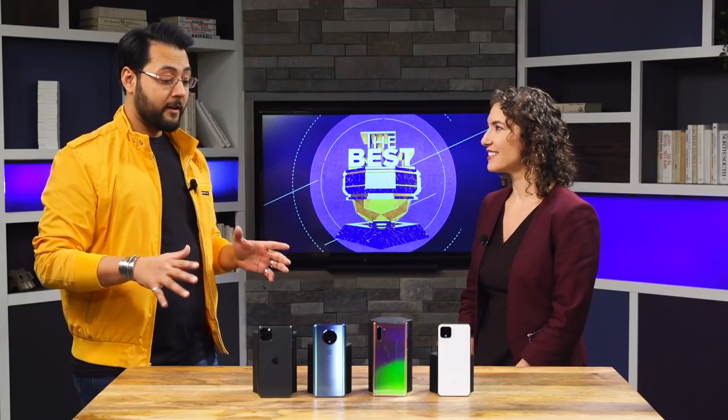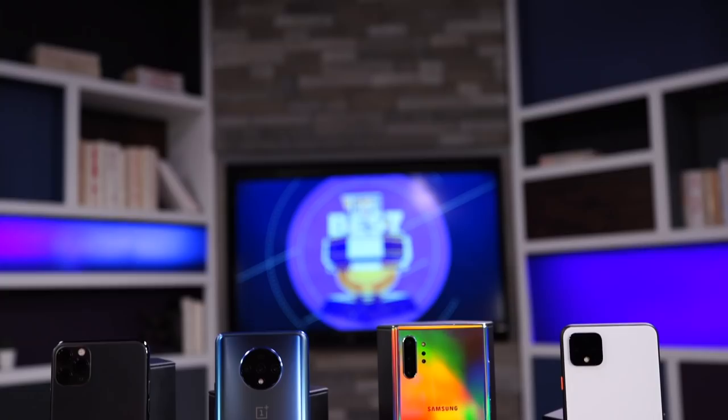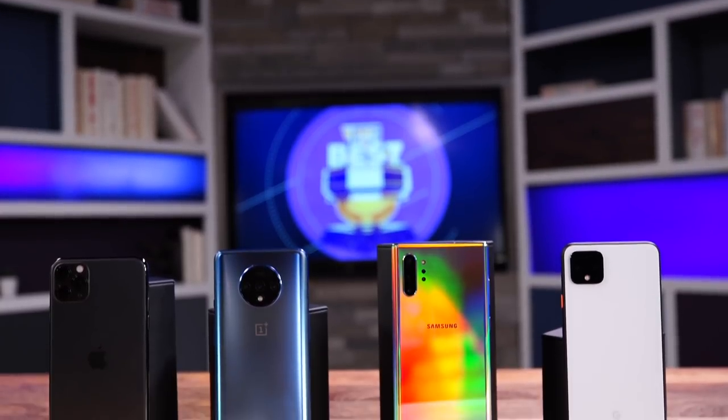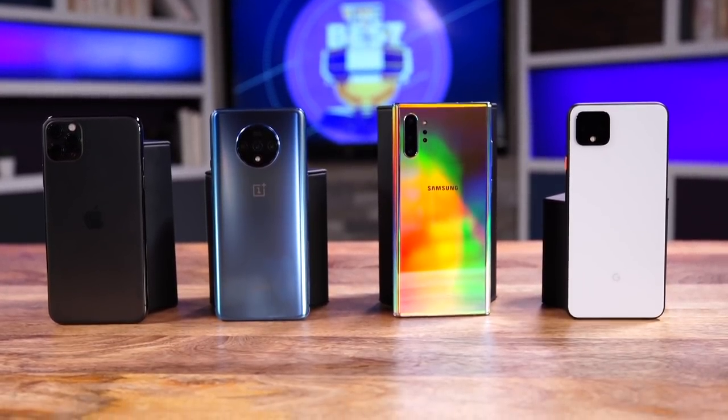There are lots of phones out there. Why are we choosing from these four? These represent the top of their line. Of course there are other really great phones people may want to buy, like the regular iPhone 11 — a fantastic device — but that is not the top of the line that Apple makes. They're all really good phones though.